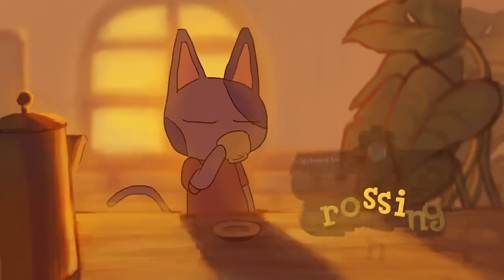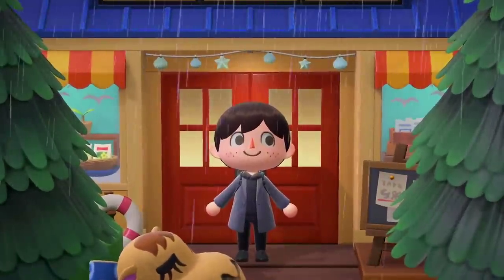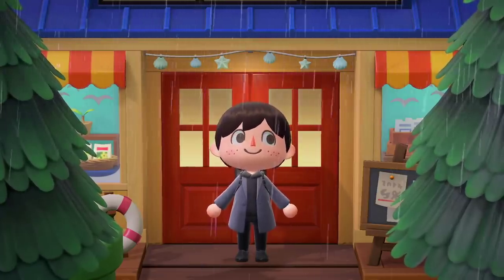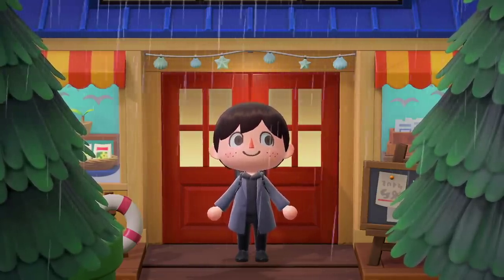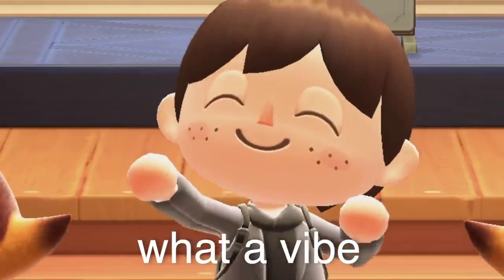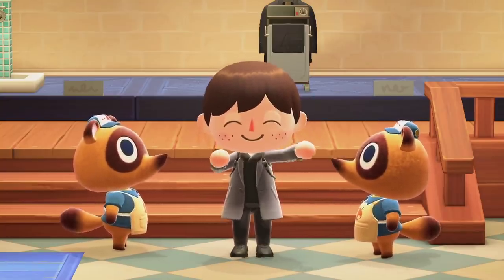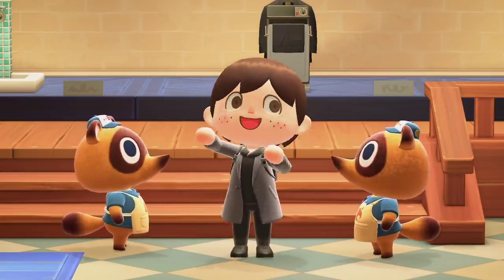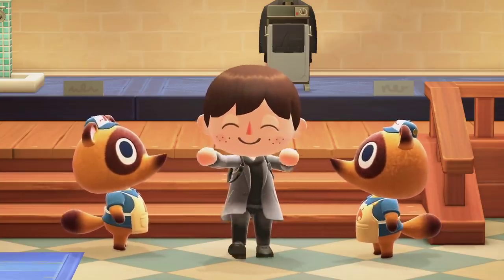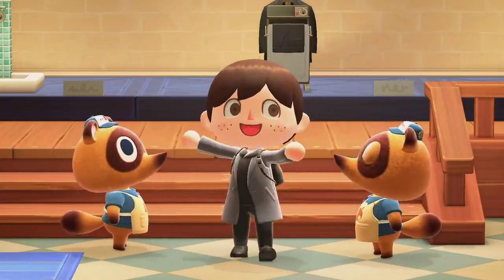Hey gang and welcome to another Animal Crossing video. I'm Crossing Channel and today we're going to be taking a look at 8 secrets about Nook's Cranny in Animal Crossing New Horizons. This building is an integral part of the experience — everyone has been here at some point, and it actually has a lot of fun little Easter eggs, secrets and hidden details that I think you guys would like to know about.